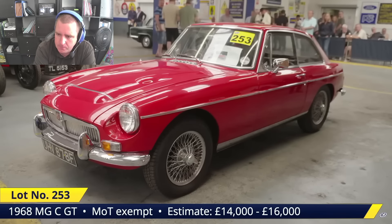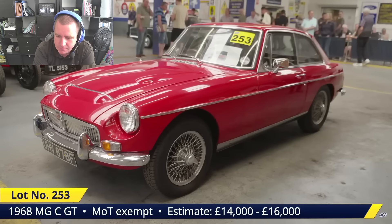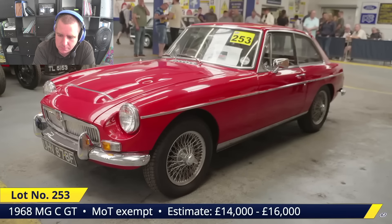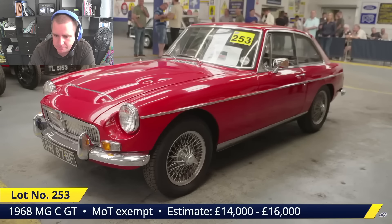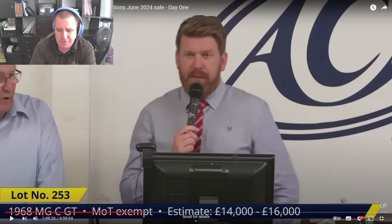It's submitted very provisionally at £9,000 — apparently £5,000 under the lower estimate. I think that looked cheap anyway, but maybe there's something wrong with the car — you don't know unless you're there looking around it up close. On the face of it though, it looked a cheap thing for what it was.